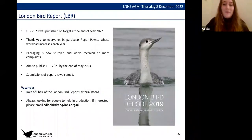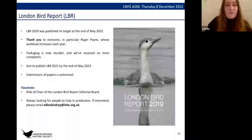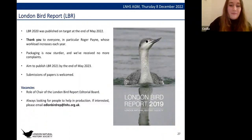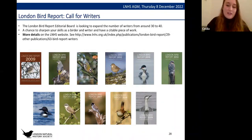The London Bird Report for 2020 was published as planned at the end of May 2022. Packaging is now sturdier so no more complaints on that front. We're aiming to publish the 2021 issue by end of May 2023, and submissions of papers are very welcome. The role of chair of the London Bird Report editorial board is vacant — if you're interested in helping with any aspect of production, please email the address on the slide. The report is also looking for about 10 more writers — a chance to sharpen your skills as a birder and writer, with details on the LNHS website.